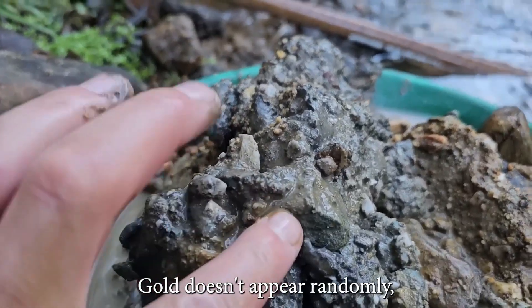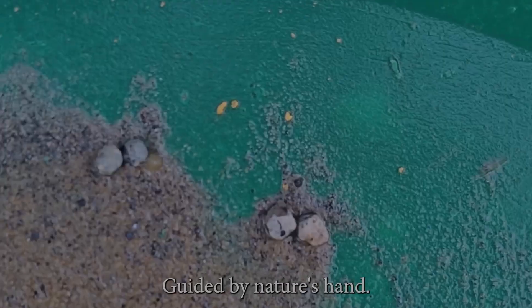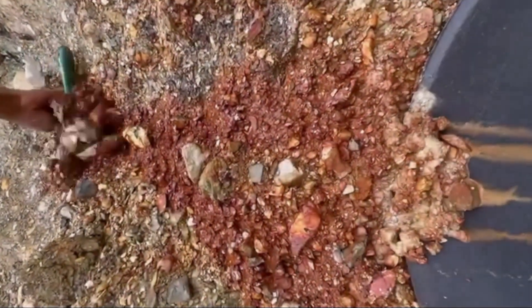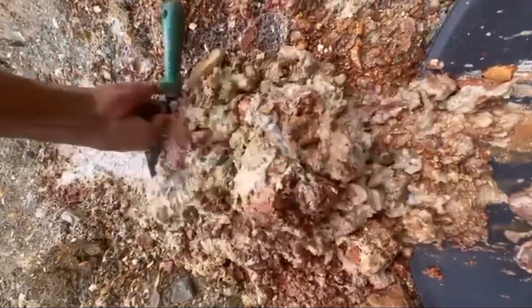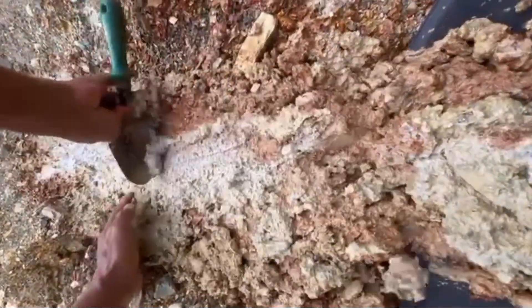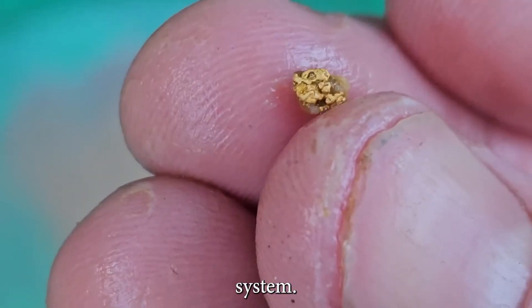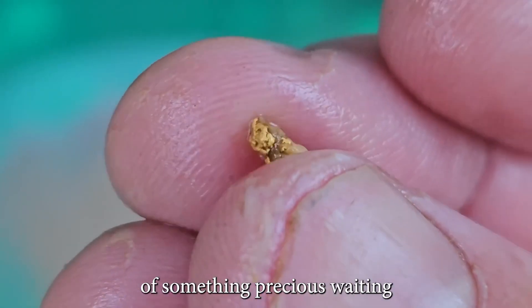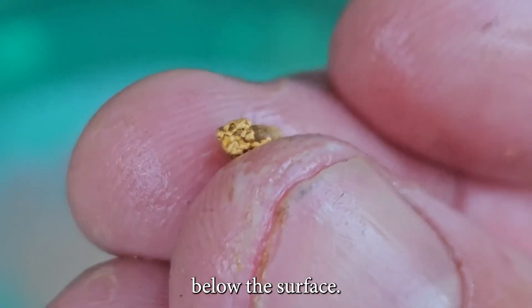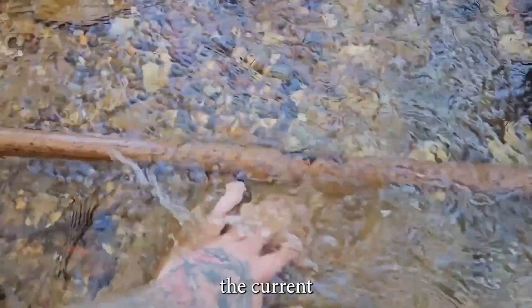Gold doesn't appear randomly. It travels, settles, and gets trapped, guided by nature's hand. Rivers, more than any other force, are gold's delivery system. And hidden in their patterns are the telltale signs of something precious waiting below the surface. So what exactly should you be looking for? Let's follow the current.